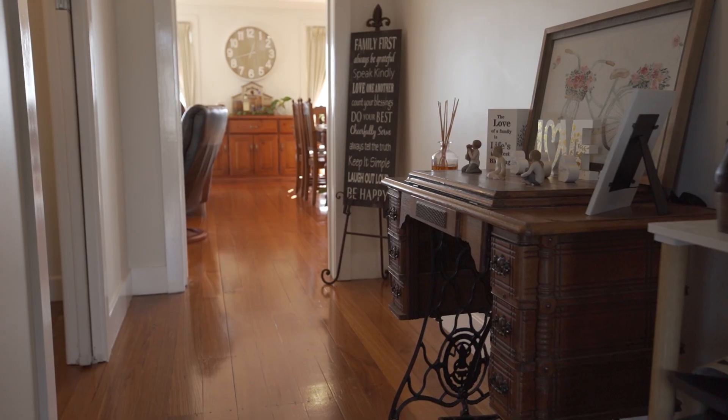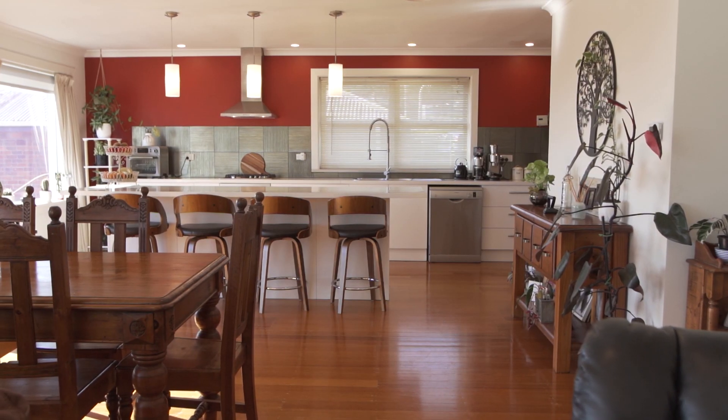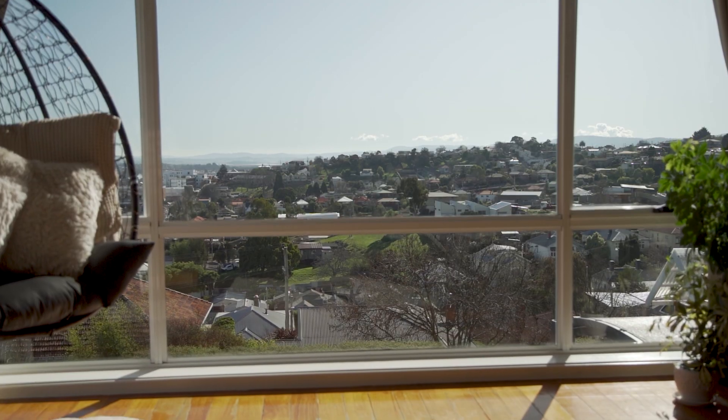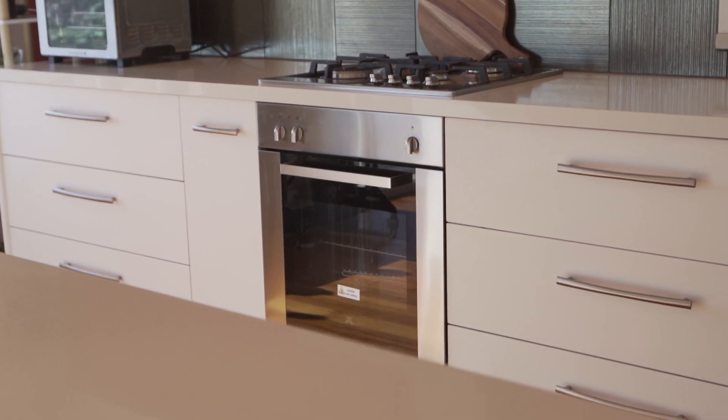As you walk down the hallway into the open plan kitchen, dining and living, you are welcomed by stunning floor-to-ceiling windows showcasing 180-degree views over Launceston and down the Tamar River.